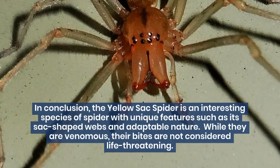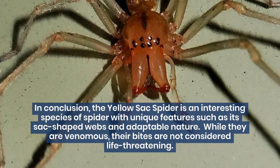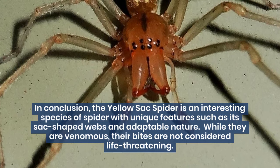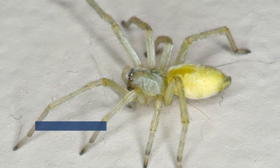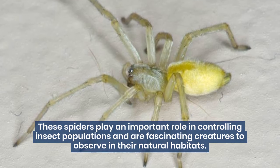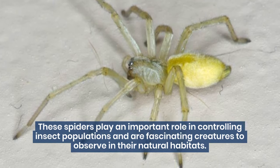In conclusion, the yellow sack spider is an interesting species of spider with unique features such as its sack-shaped webs and adaptable nature. While they are venomous, their bites are not considered life-threatening. These spiders play an important role in controlling insect populations, and are fascinating creatures to observe in their natural habitats.